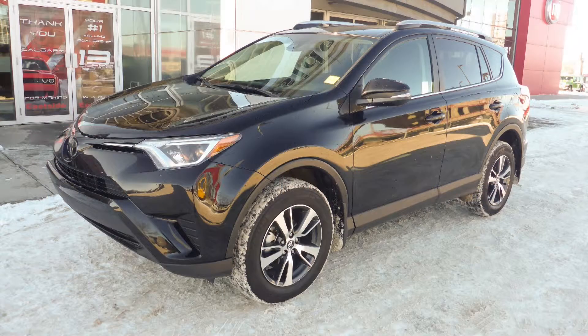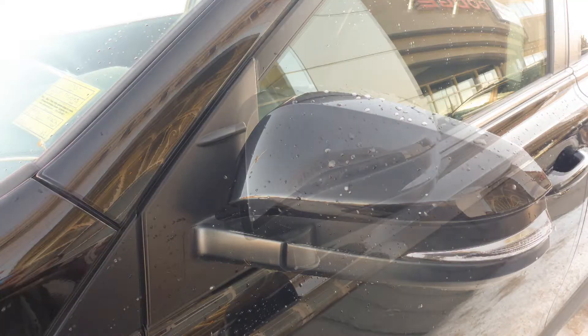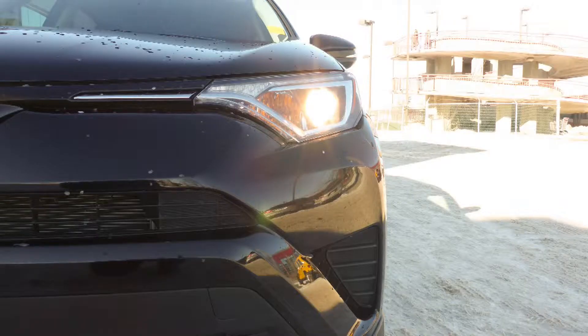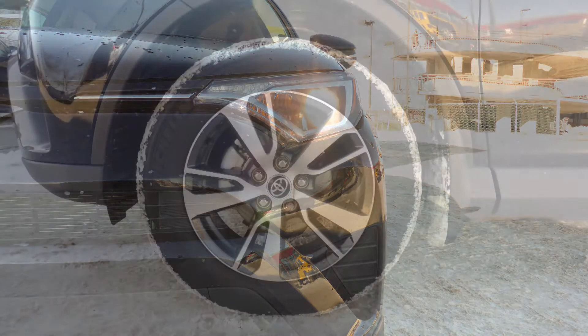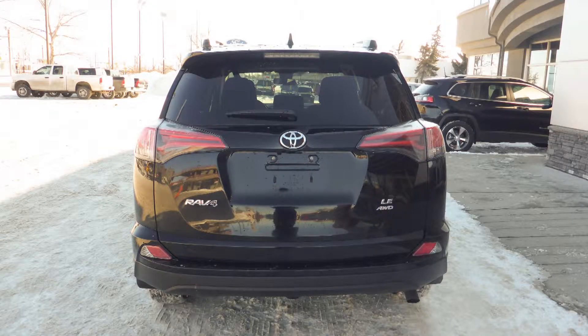This 2018 Toyota RAV4 LE comes equipped with a 2.5L engine and automatic transmission, power heated manual fold inside mirrors, halogen headlamps, 17-inch aluminum wheels, and a black exterior.